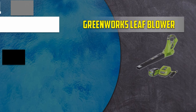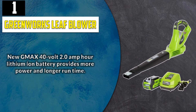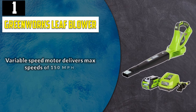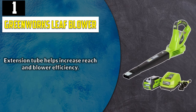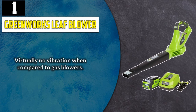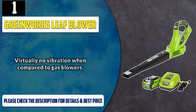And number 1: Greenworks Leaf Blower. New GMAX 40V 2.0Ah lithium-ion battery provides more power and longer run time. Variable speed motor delivers max speeds of 150 mph. Extension tube helps increase reach and blower efficiency. Lightweight design provides easier control over the unit. Virtually no vibration when compared to gas blowers. Please check the description for details and best price.